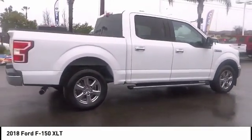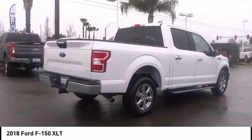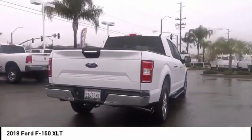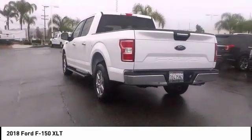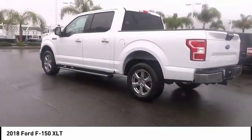A Ford F-150 knows how to handle any situation. It's built to follow orders, no whining, and is priced below $50,000. This vehicle has less than 5,000 miles.